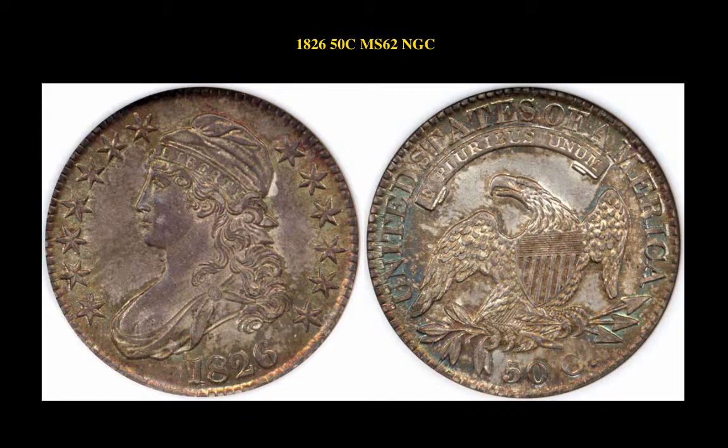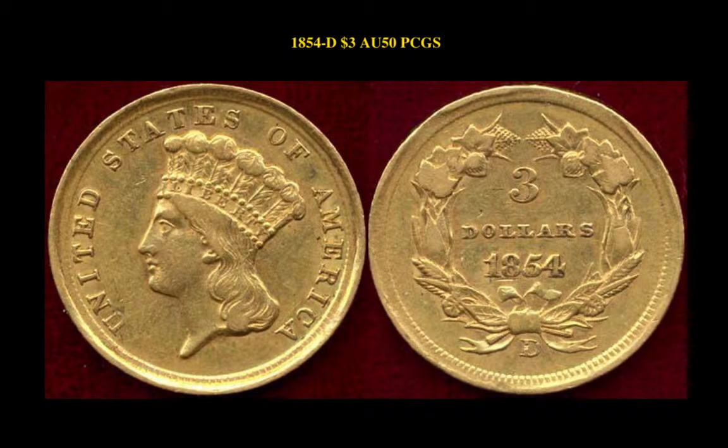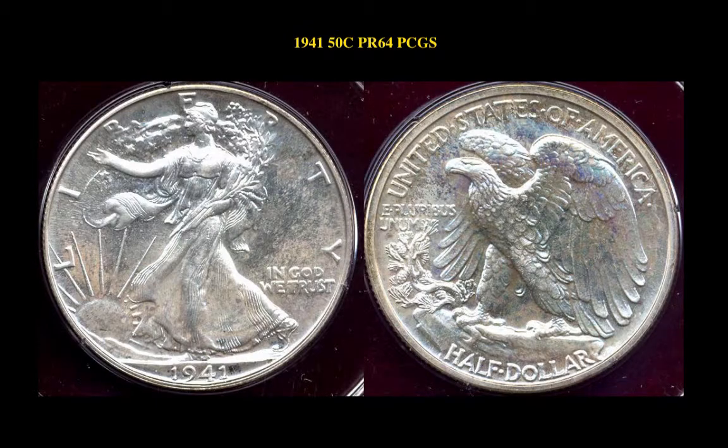Here is an 1826 Capped Bust Half Dollar NGC MS62, well-struck, very beautiful toning. 1854-D $3 PCGS AU50, only made one year from this mint for this denomination. 1941 Walking Liberty Half Dollar PCGS Proof 64, nearly white with just the lightest toning.